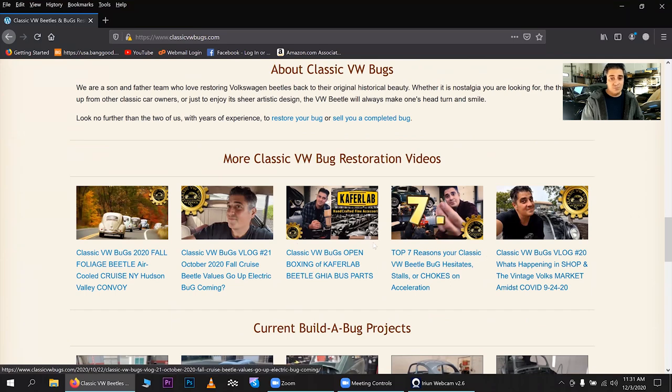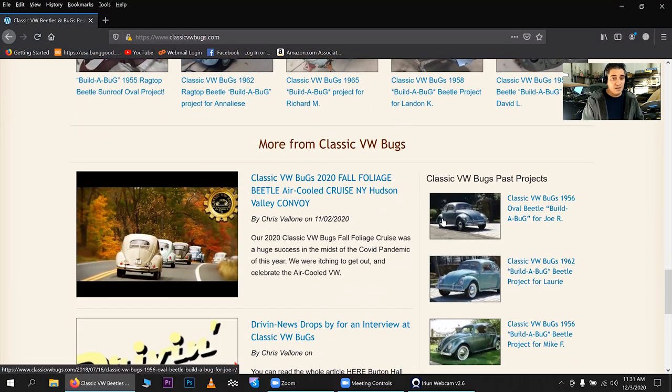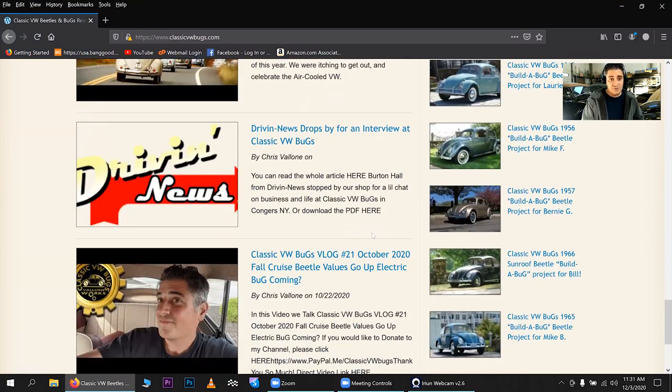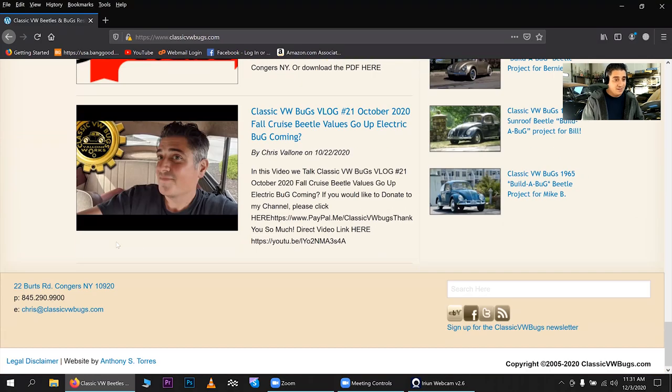My latest news is right here, and there are some recent videos of mine, our current Build a Bug project list, and more videos and things like that further down. It's pretty simple to navigate. I have my address, phone number, and email address at the bottom.